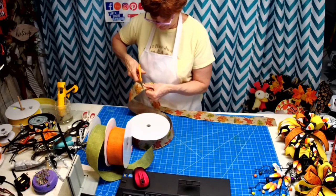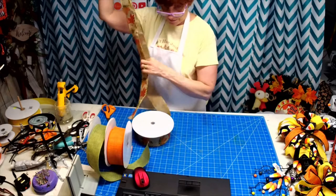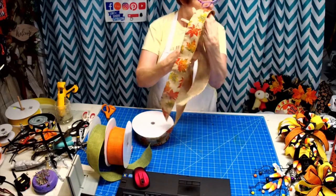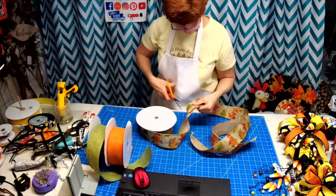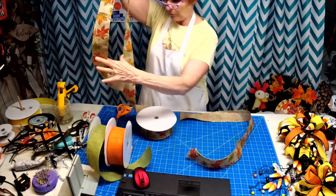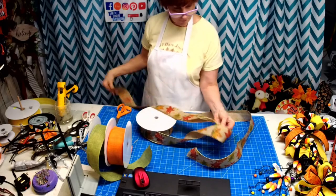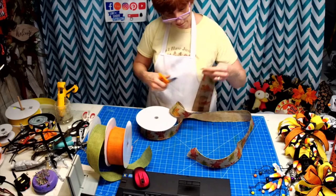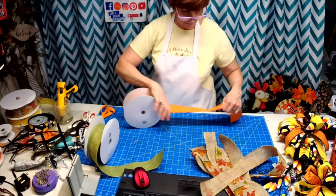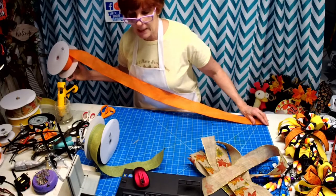We're going to cut three of this one. You're only using three yards of one color, so for one bow you're using nine yards total. I know you would not have trouble selling these bows — online, on Facebook. Tell everybody to bring you their ugly wreaths and make them pretty. We cut three of this color; now we're going to do three of the next color, cutting it at 36 inches.